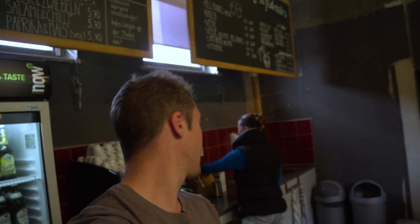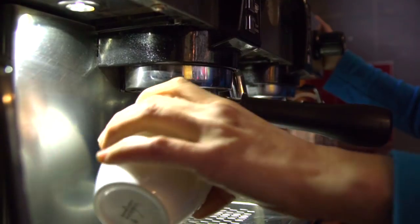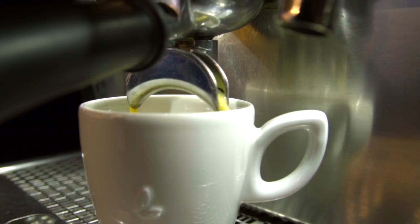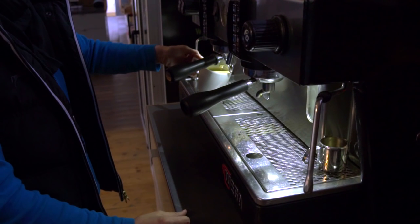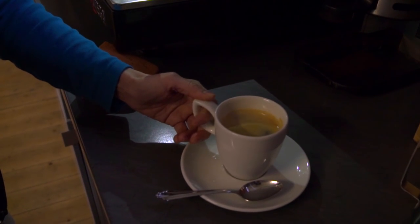One of the most important factors of any climbing wall is the quality of the coffee, so let's check out how good it is. Okay, coffee made — can't wait to try this.